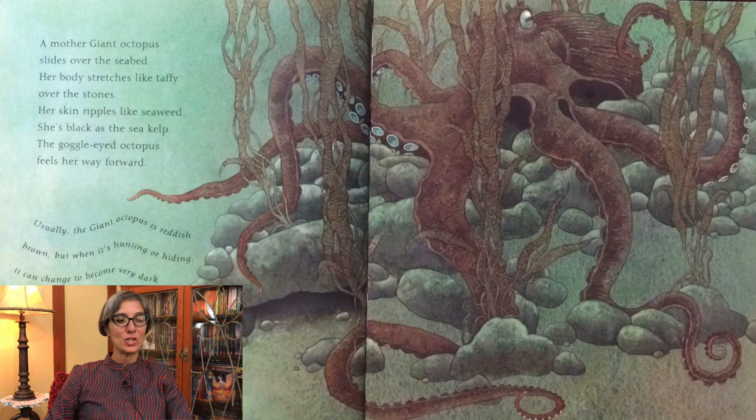A mother giant octopus slides over the seabed. Her body stretches like taffy over the stones. Her skin ripples like seaweed. She's black as the sea kelp. The goggle-eyed octopus feels her way forward. Usually the giant octopus is reddish-brown, but when it's hunting or hiding, it can change to become very dark or very pale within seconds.